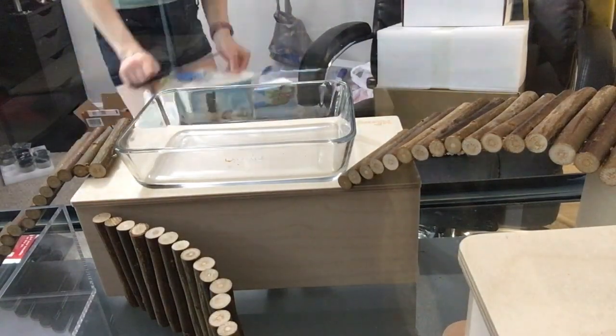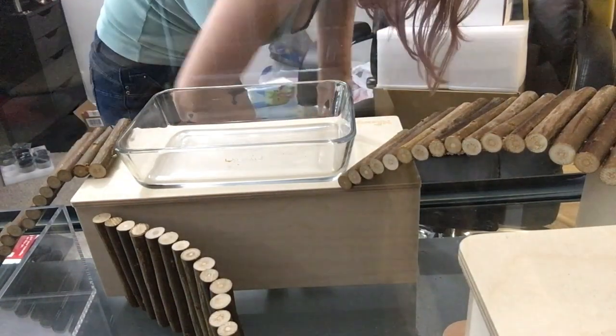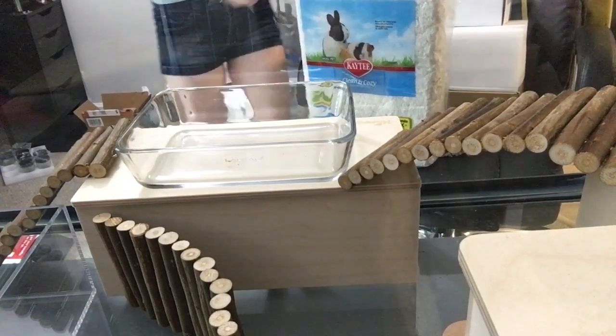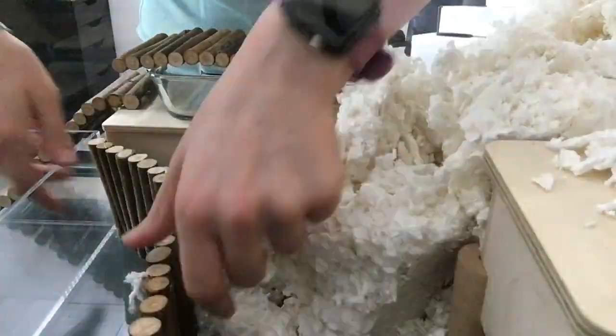When I was preparing to get Benny, I wanted to make sure that I did everything the right way. So that's why I got him from an ethical breeder, and I took the time to really set up a nice enclosure for him.